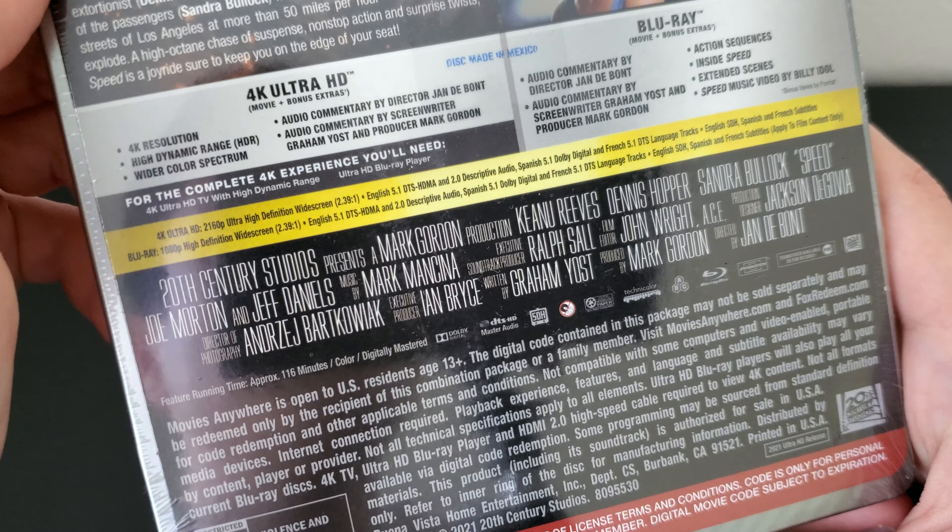Here's the inside artwork — it's him discovering the bomb, looking at it. And here's a look from the front, back, and spine. It's kind of a wraparound design — not really, but it looks really nice.